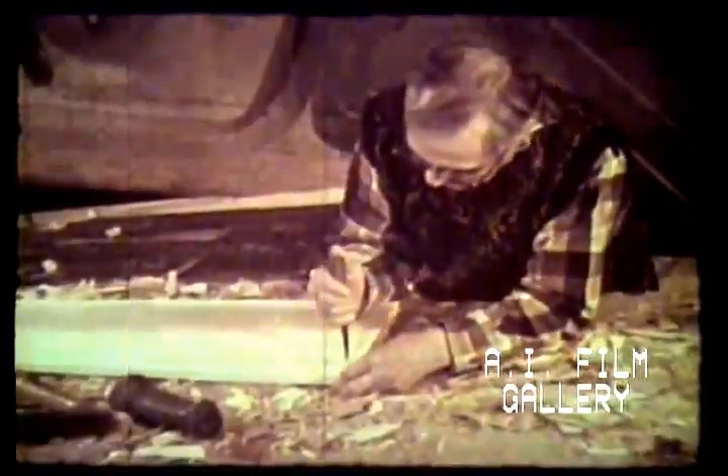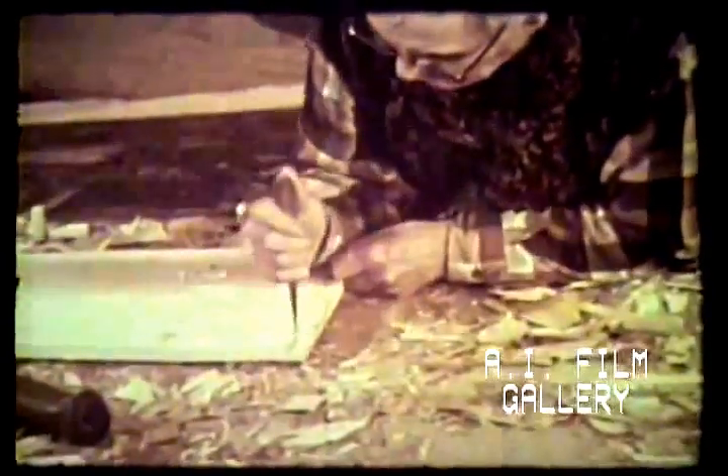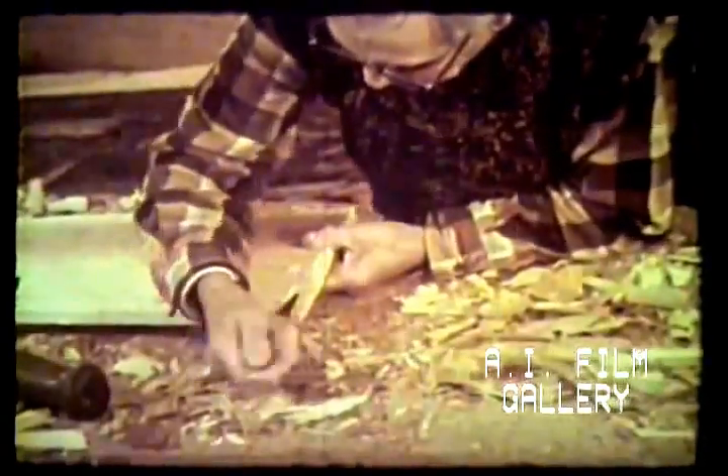One end of the board must be cut straight and notched to a depth of one half its thickness. The board will eventually be bent so that the other end fits tightly into this notch to form the fourth corner. To form a watertight joint later on, this notch must be cut with great precision.